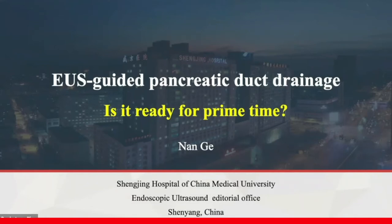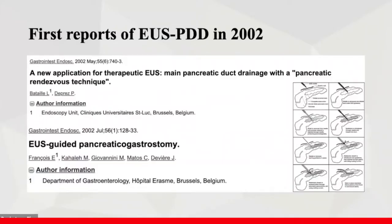The topic of my presentation today is EUS-guided pancreatic duct drainage. We know that EUS-guided transmural drainage has provoked a revolution in pancreatic and biliary system disease management, and those changes have had a major impact on clinical decision-making.